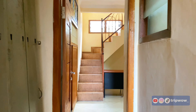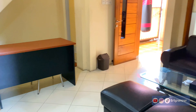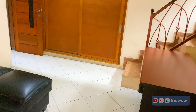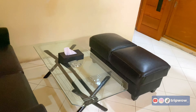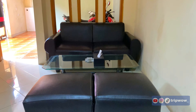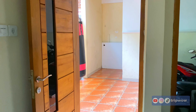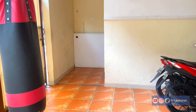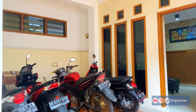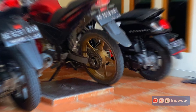Nanti kalian bakalan dibantu check-in sama petugas villanya. Di area lobby disediakan sofa, dan tempatnya bener-bener bersih. Untuk ukuran lobby-nya memang nggak terlalu luas, tapi kalian bakal nyaman karena disediakan sofa untuk duduk sambil menunggu proses check-in. Di belakang ternyata juga ada parkir khusus sepeda motor yang rapi banget.